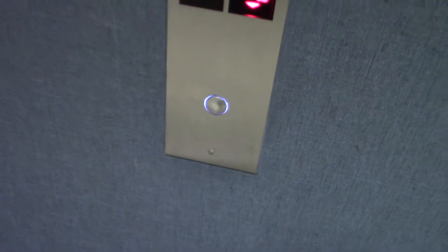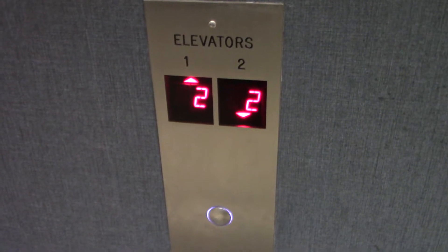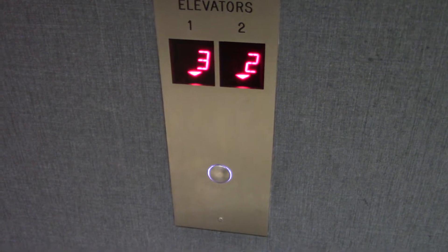That closed quick. We'll go down. Phone on the panel.